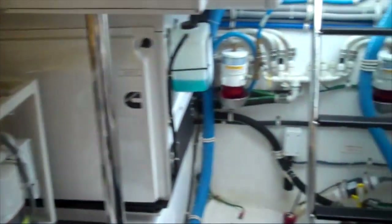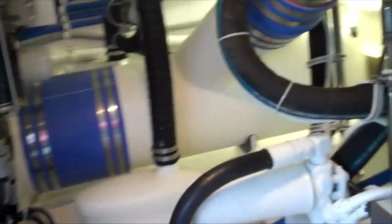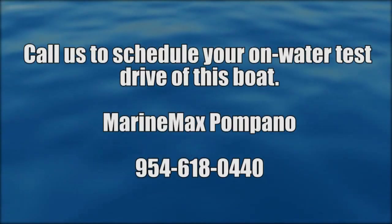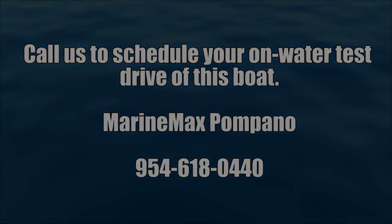We can also fill up toys with the compressed air system. You can see the refrigeration compressors for the cockpit freezers, and there's our 21.5 KW Onan — we have two of them, two generators on board. Plenty of room to get around. For more information on this or other premium boats and yachts from MarineMax, contact your local MarineMax dealer or visit MarineMax.com.